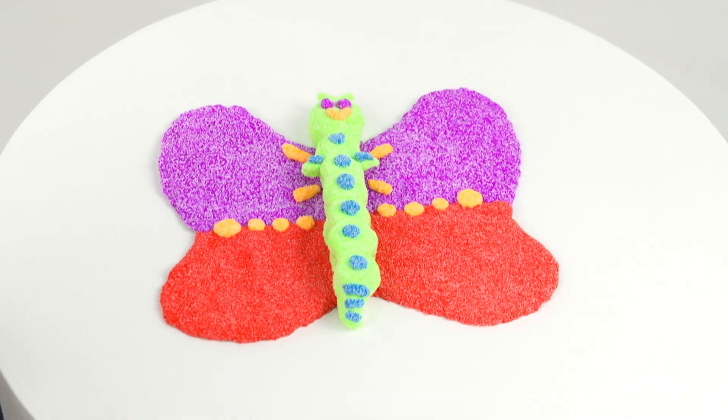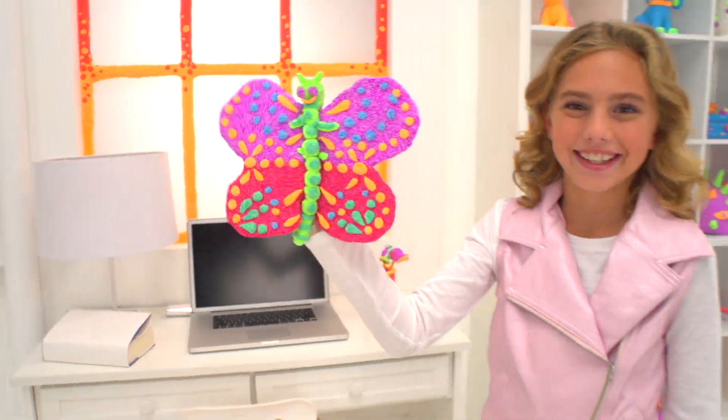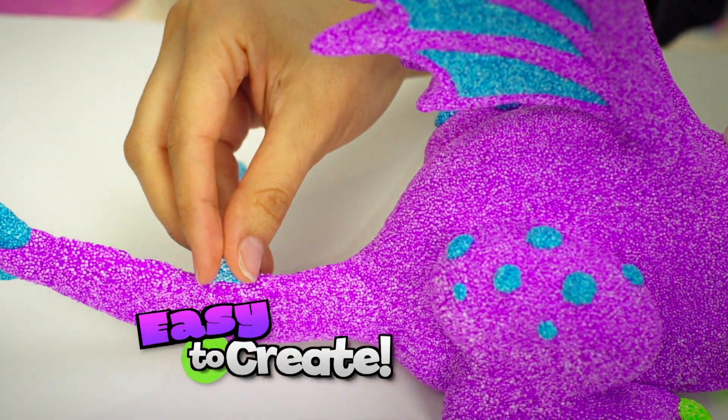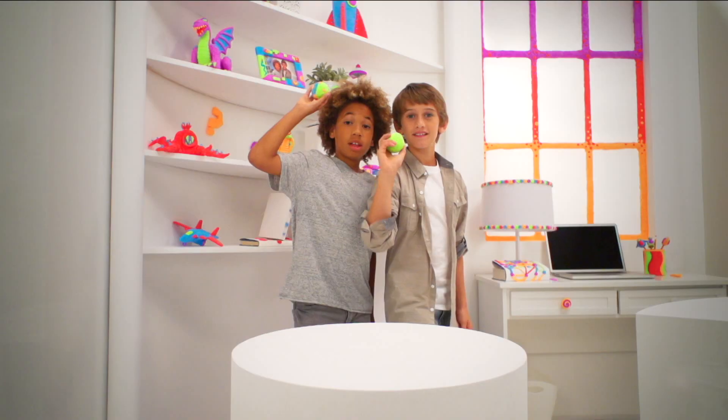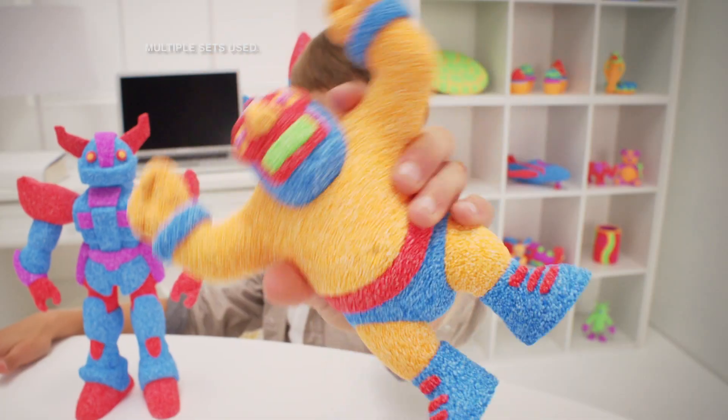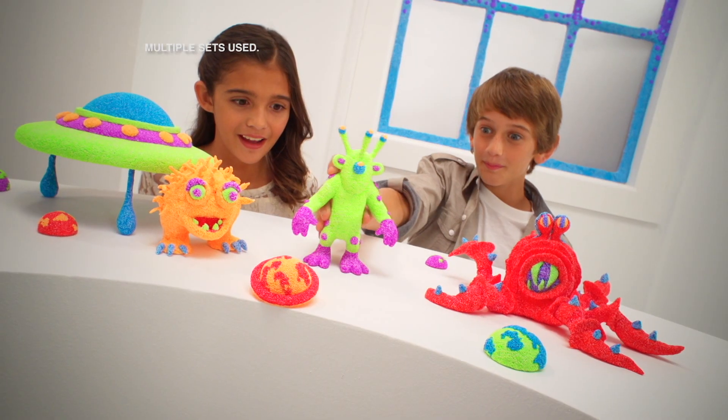Transform everyday objects you find into an awesome butterfly! Kinetic Foam makes it easy to create! A dragon that skates! Wrap a pencil or pen! Or bounce it again and again! You can even model crazy characters and Martian men!